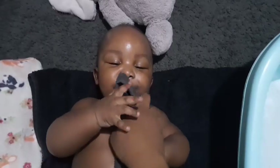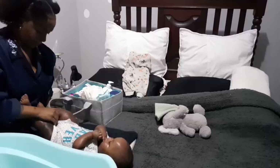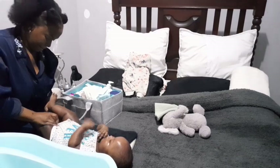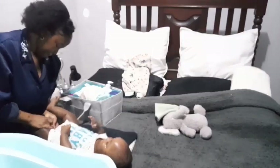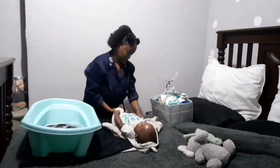I lightly brush his tongue with a bathing cloth for now, and I give him a light soft massage just to get him relaxed. I then clothe him in a light jumpsuit and top off with a heavier jumpsuit for warmth, just so that he's comfortable.